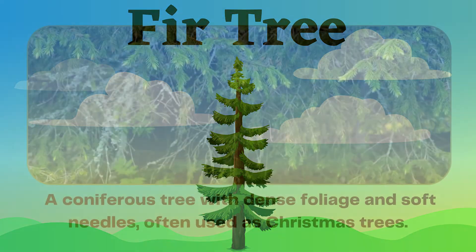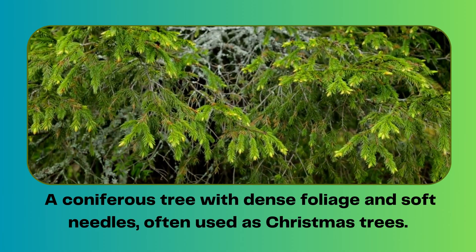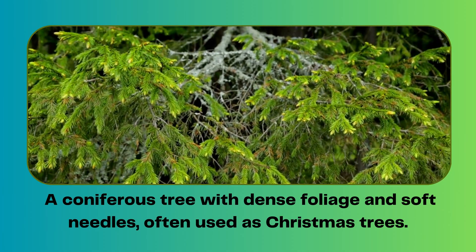Fir tree. A coniferous tree with dense foliage and soft needles, often used as Christmas trees.